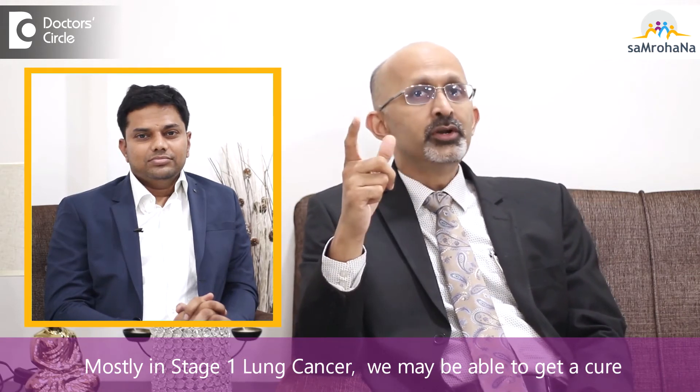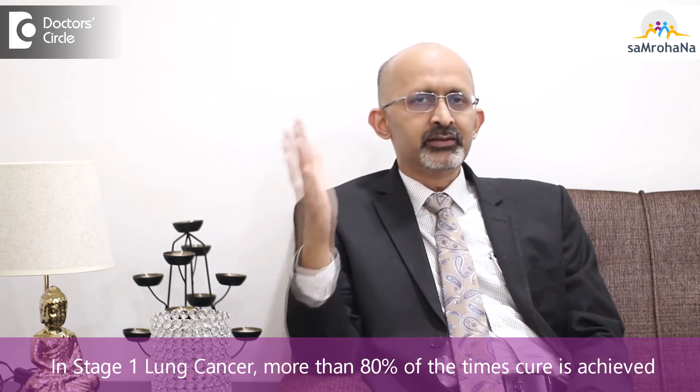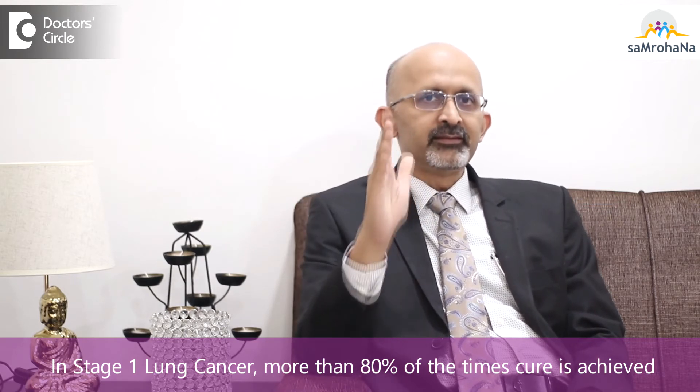Stage 1 lung cancer is a very early disease and these patients tend to do very well. Most of the time in stage 1 we may be able to achieve a cure. I use the word 'maybe' because lung cancer is an aggressive disease, and if not treated very aggressively there is a risk of recurrence. Approximately more than 80% of the time, stage 1 cancers can be cured.